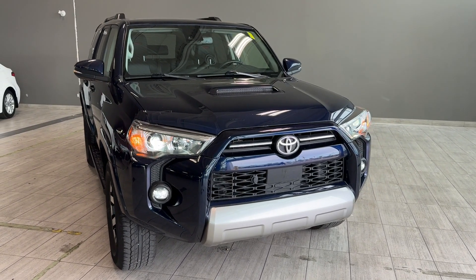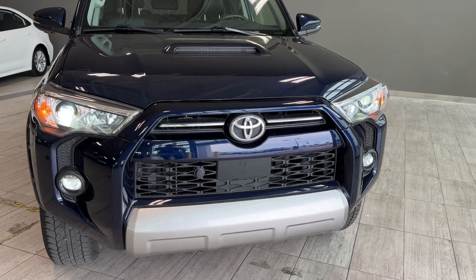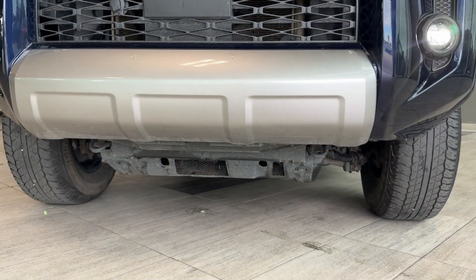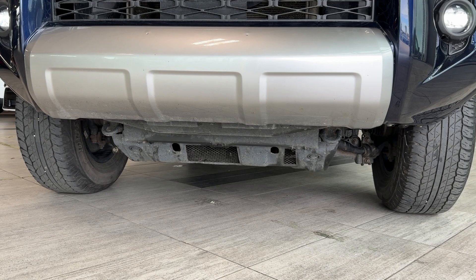Your features at the front include LED headlamps, LED fog lamps, hood scoop, a pre-collision sensor integrated into the grille, and some chrome elements in the grille. Underneath we can find two recovery hooks, and there is some underbody protection from the factory.